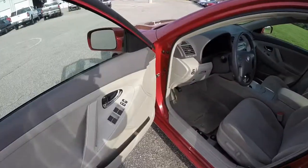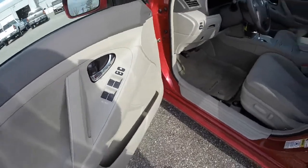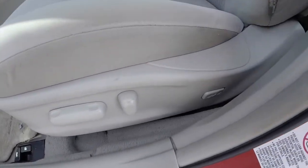Let's take a look at the interior. Inside we have power mirrors, power windows, and power door locks. All the windows are auto one touch up and down. Eight-way power driver's seat with adjustable lumbar support.